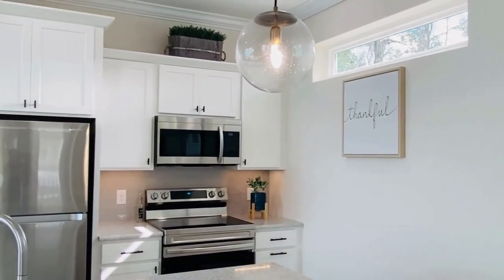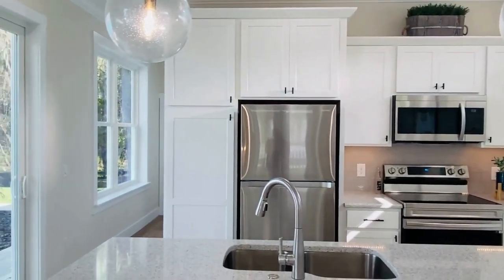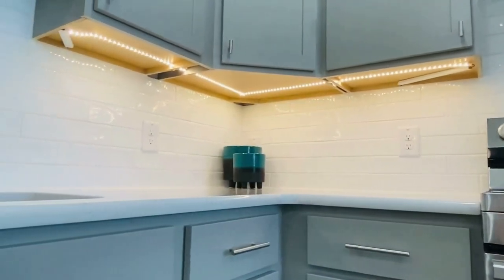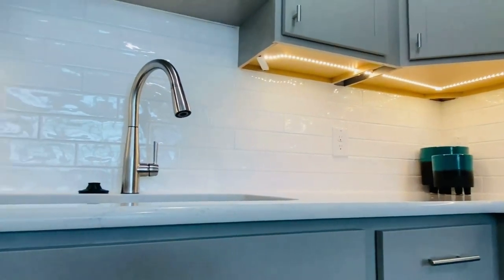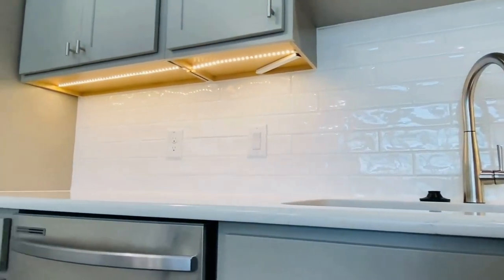Above our kitchen islands hang beautiful globe pendant lights. Some of our home models even offer low voltage under cabinet lighting, which is great for adding ambience or illuminating the space when it's dark.